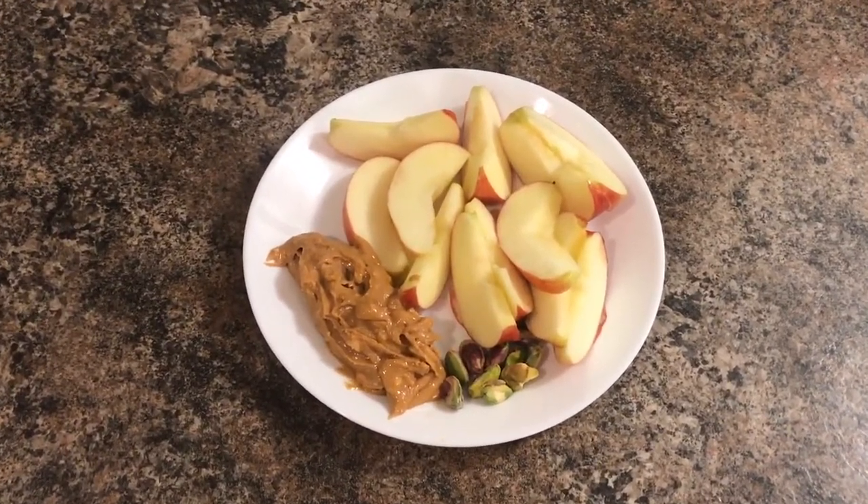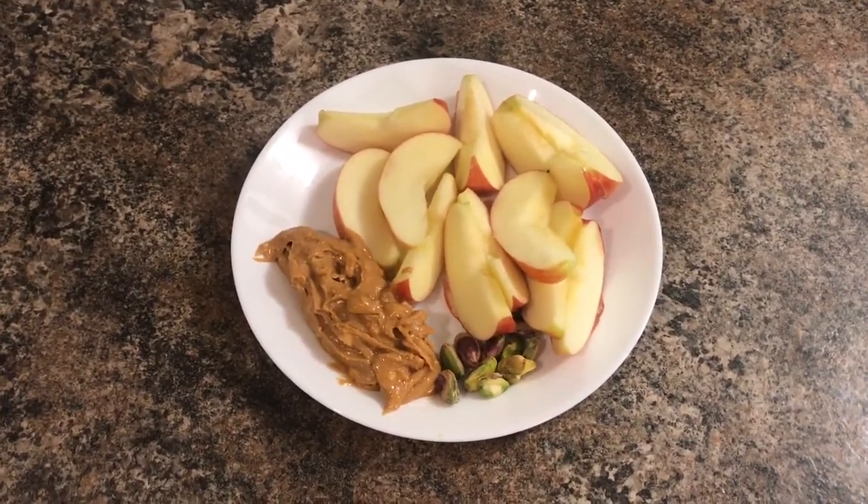For dessert I'm having some sliced apples with peanut butter and a little handful of pistachios.